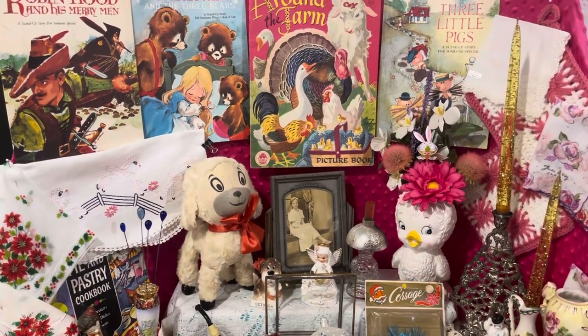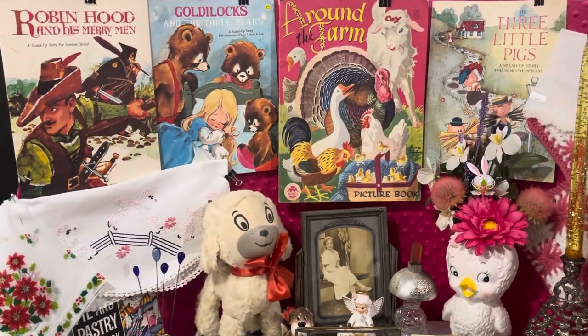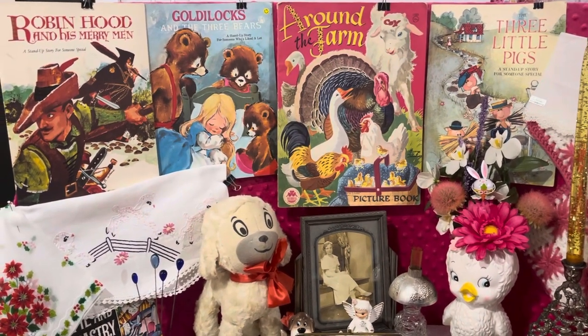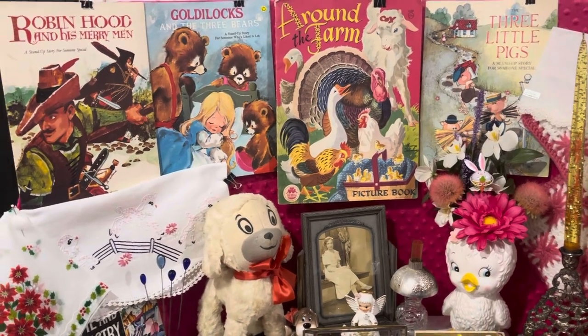We are going to have some children's books there in the back. I believe all of these are 1940s. The Robin Hood, the Goldilocks and the Three Bears are all pop-up books. And then the Farm Animal Book is a really cool book as well.